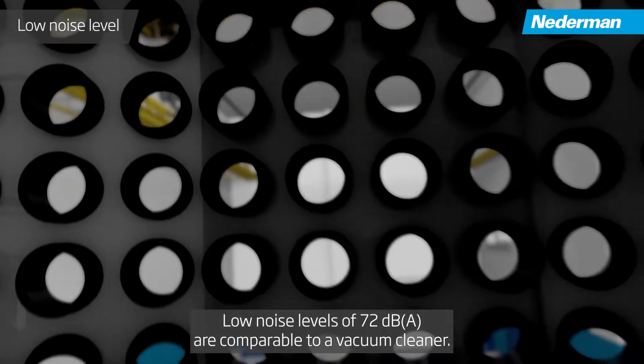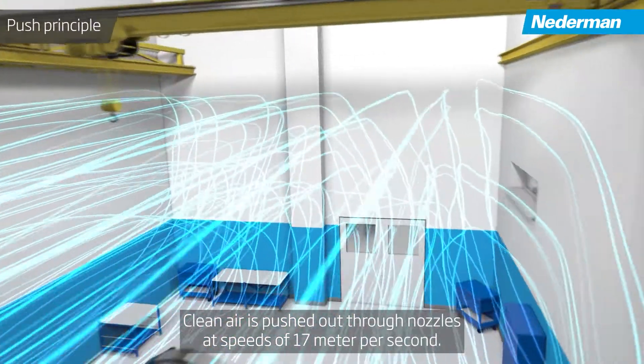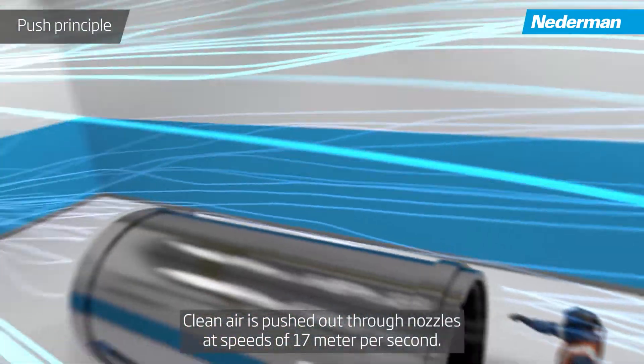Low noise levels of 72 dBA are comparable to a vacuum cleaner. Clean air is pushed out through nozzles at speeds of 17 meters per second.